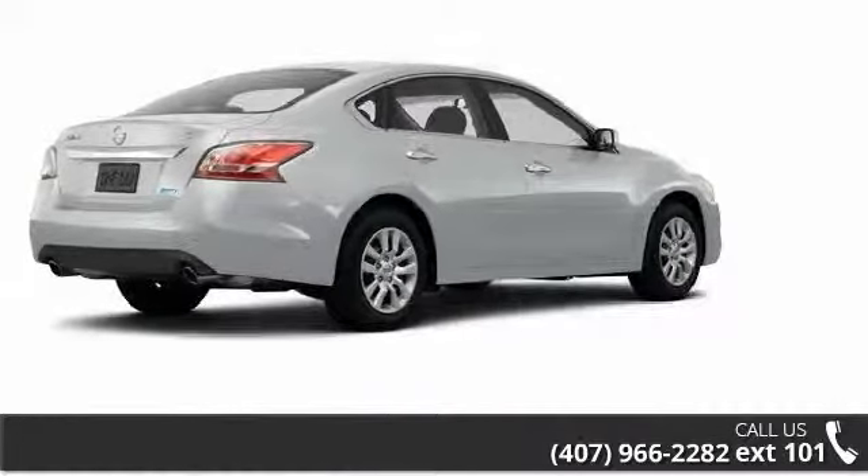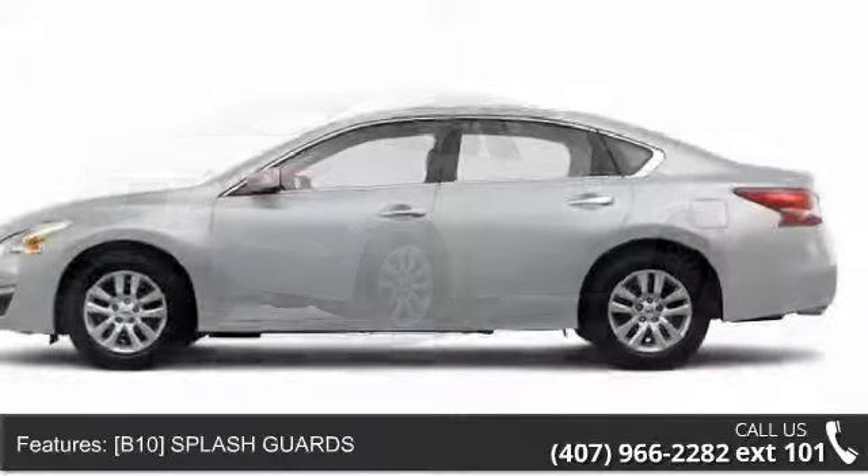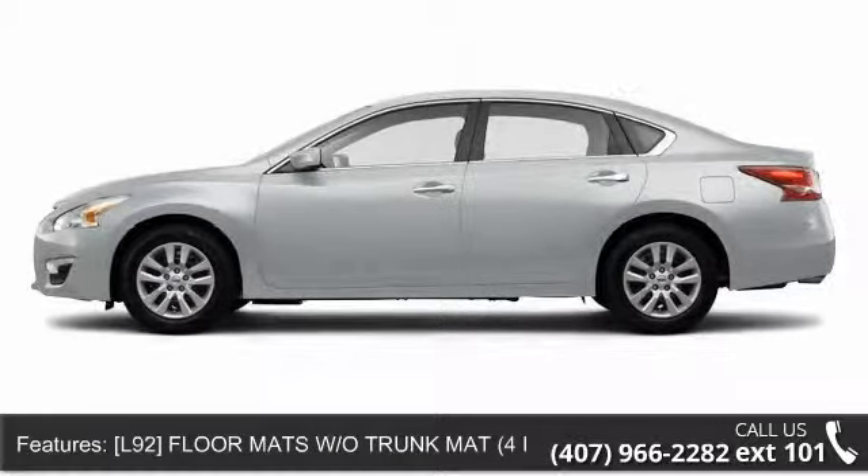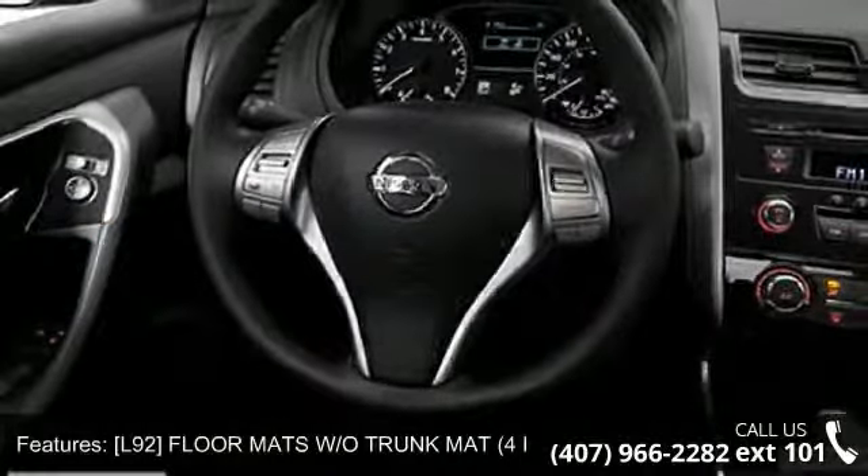Some of the top features included with this vehicle are wheel covers, keyless entry, rear defrost, passenger airbag sensor, powered door locks, ABS, and bucket seats.